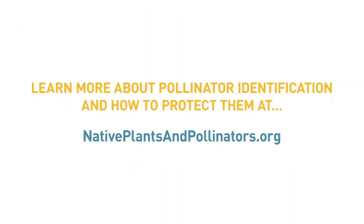Learn more about pollinator identification and how to protect them at NativePlantsAndPollinators.org.